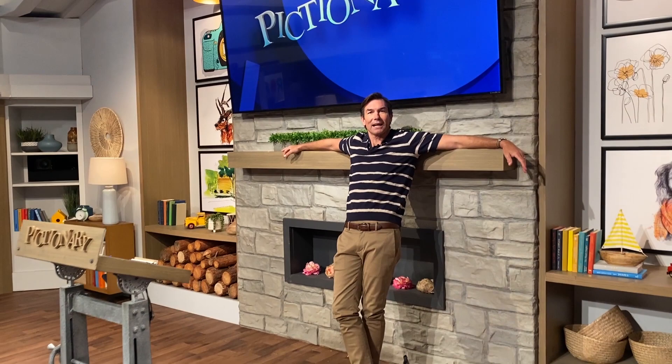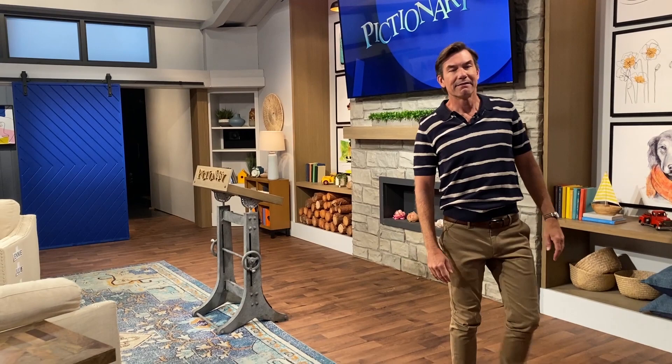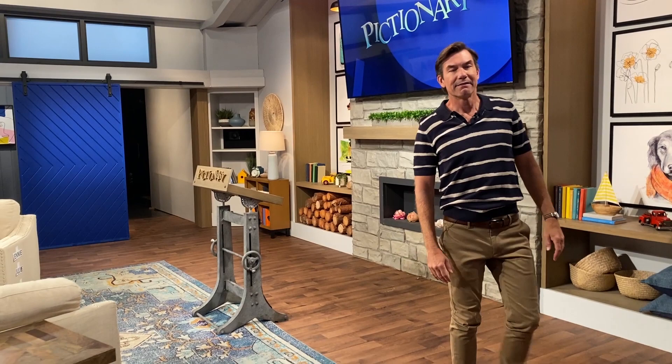That's my pad here on Pictionary. Thanks for coming — come by anytime. We're here five days a week, just come on by. All right, get out of here because we have an episode to shoot. We'll see you next time. Thanks for watching. If you made it to the end of this video, I'm guessing you liked it, so hit that subscribe button for more videos just like this one. How would you draw 'subscribe'?